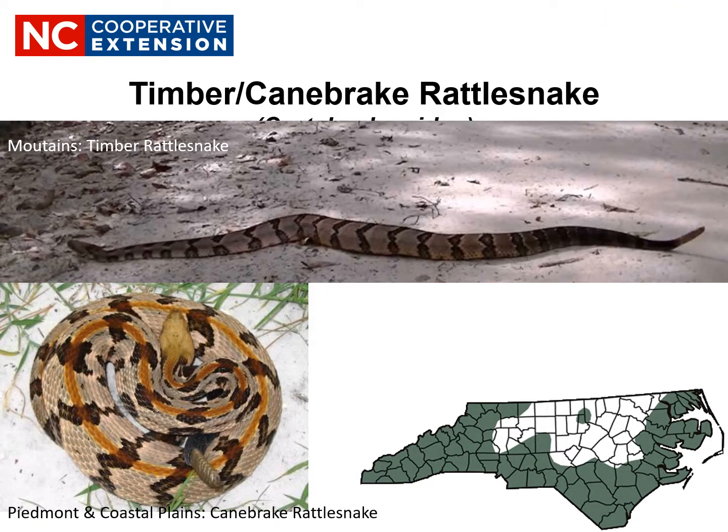Our next snake is the Timber Rattlesnake, also known as Cane Breaks. Timber Rattlesnakes are large, heavy-bodied snakes characterized by dark chevrons or zigzag crossbands over a lighter background. Their average length is four feet, but they may reach six feet. Timber Rattlesnakes are listed as a species of special concern. They are our third most toxic venomous snake, behind the Eastern Coral Snake and the largest rattlesnake in the U.S., the Eastern Diamondback Rattlesnake.